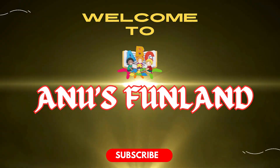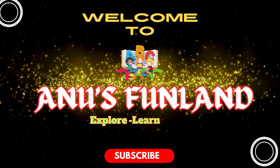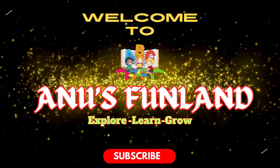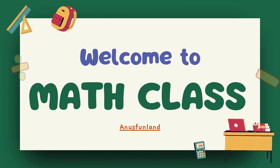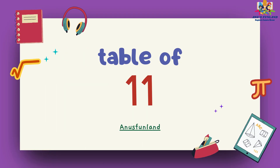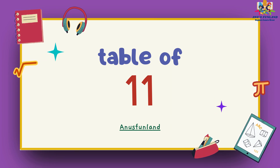Welcome to Anu's Funland. Explore, learn and grow. Today we are learning Math's class. Now we will learn Table of Elevens.